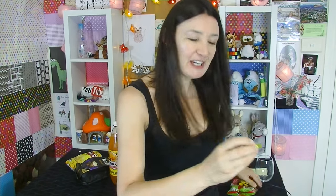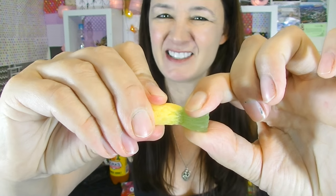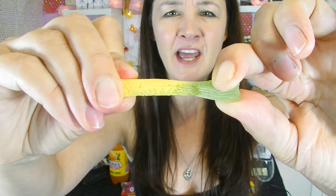You get a big whiff of pineapple as soon as you open this packet up. This is what they look like — it actually looks like a little cute pineapple. I'm going to try to eat it the way they suggested, by pulling the top off and stretching it out, because I've never done that before. And I'm probably never going to do that again.